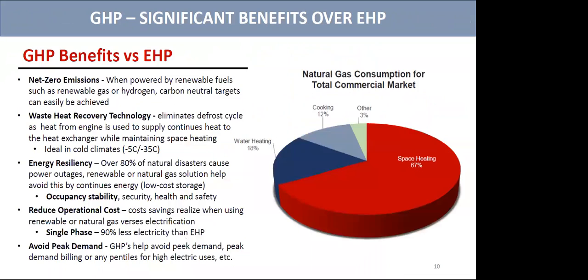They meet all the warranties and permits throughout the province. The big benefit of a gas heat pump is the waste heat recovery — it eliminates the defrost cycle, which is the ice buildup on the unit in wintertime. The COP of a gas heat pump is much better than an electric heat pump during winter months, because we scrub the heat off the engine jacket and exhaust, keeping the heat exchanger warm, preventing freeze-up while maintaining space heating to the building. If we use renewable fuels such as renewable gas or hydrogen, we're carbon neutral according to all utility standards.